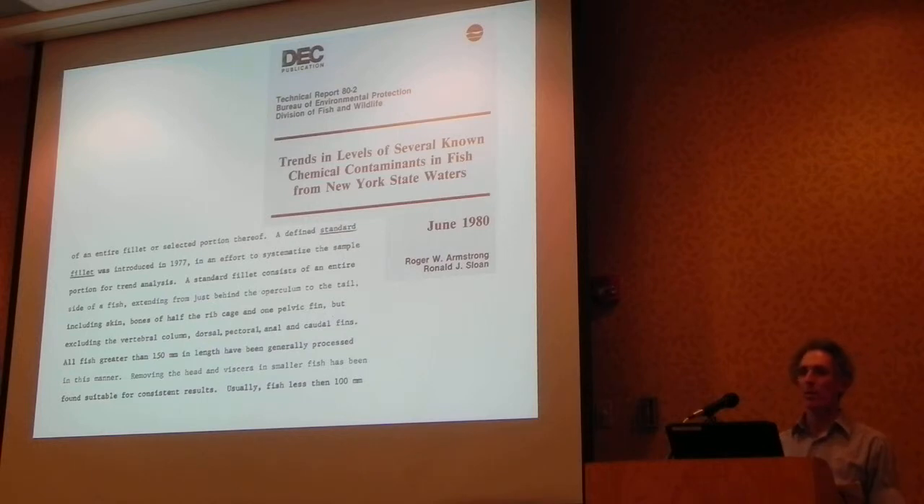Most of the fish were prepared as a DEC standard fillet, which was standardized in the 1970s, giving us great continuity of historical data. The standard fillet is a left side, skin-on, standardized cut with the rib bones — except for things like bullheads and catfish, where the skin is taken off. 41 fish were prepared instead as whole fish with the head and viscera removed, because they were too small to provide enough analytical mass. Based on previous work, we know those results are fairly similar to the standard fillet.